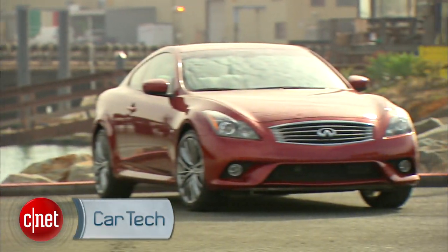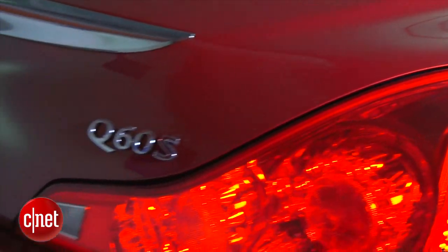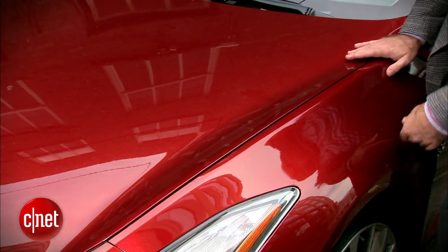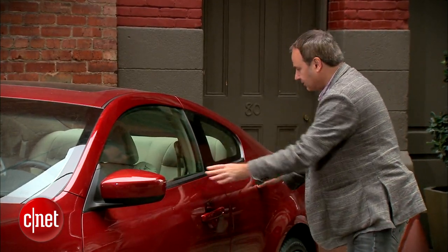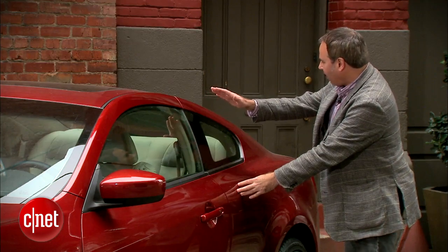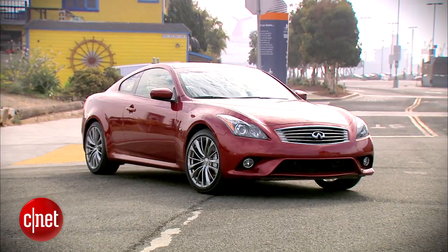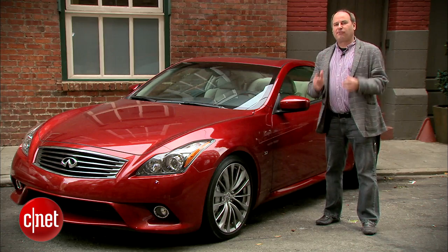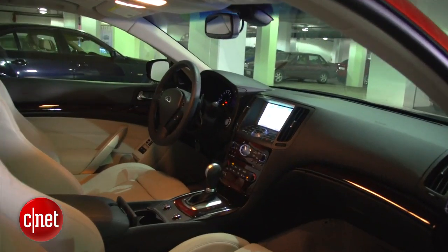Earlier this year, Infiniti announced it was changing the names of all of its cars. This is still the same styling as the G37 Coupe, just with a different badge on the back. We have these really liquid-looking sheet metal fenders on the front. Being the Coupe, the Q60, we don't have any rear doors — just the two front doors — and we get this really nice roofline design that comes back nicely to the rear fenders. In a lot of ways the Q60 reminds me of the Nissan 370Z. Both cars share an engine and performance characteristics, but the Q60 is about a foot longer and a lot more comfortable inside.